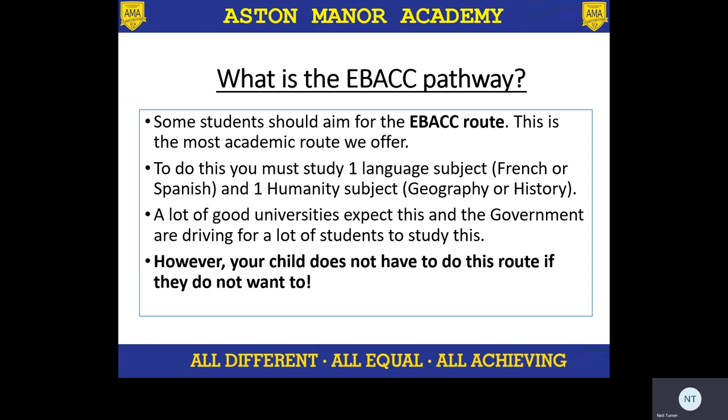So what is the EBacc pathway? The EBacc route is the most academic route we offer. The government brought this in four or five years ago, with students having to study English, maths, and science, one language and one humanity. The idea is that it sets students apart, and good universities potentially will look at this. The government are trying to get as many students to do this pathway as possible. What I would say is that if a student is selected on this route, they do not have to do it. We advise students that if they feel they are good in French or Spanish and good in geography or history, the EBacc route is a good pathway. However, it's not expected of all students.